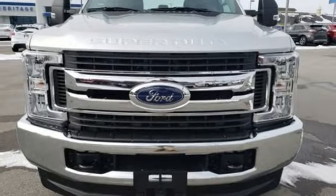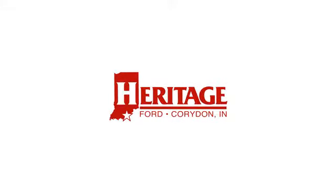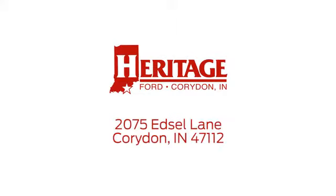You'll never know until you try. Test drive it today. Heritage Ford is proud to be an automotive leader in our community. We are located at 2075 Edsel Lane Northwest in Corridan, Indiana.